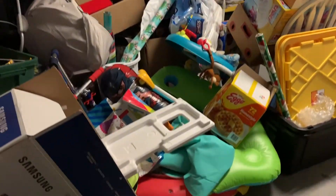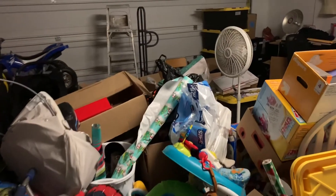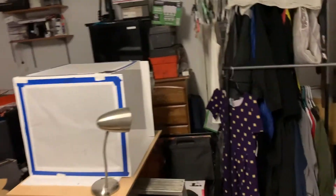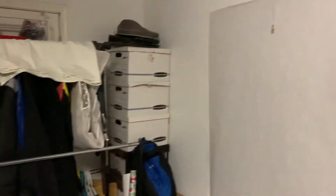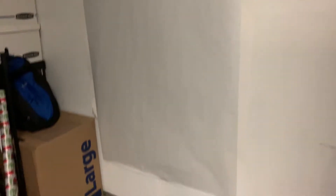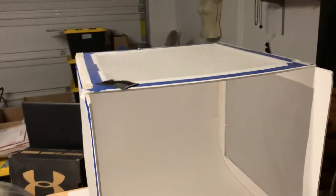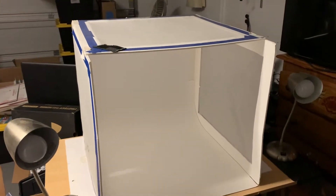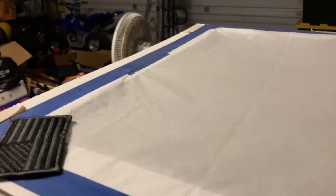Like I showed you guys before, this is the garage where we're working and doing the eBay business. I'm making part of it a studio for pictures. I built this part over here — maybe if you guys want, I can make a video showing how I built it myself. This is the setup I built to do the pictures.